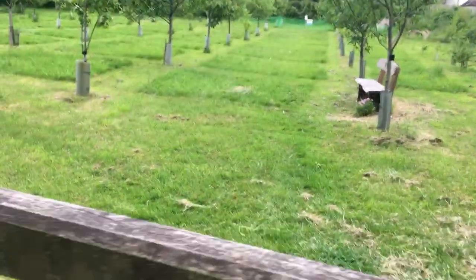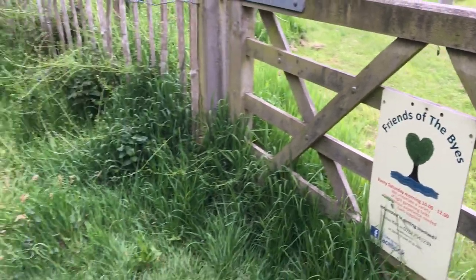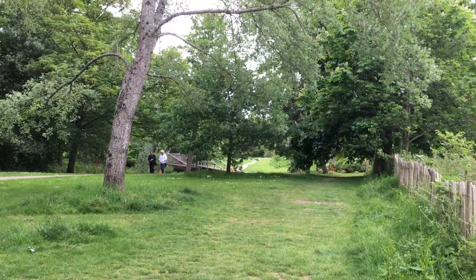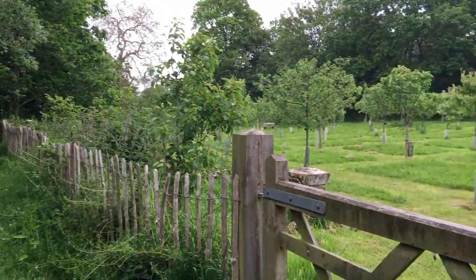I've just discovered this place here — as you can see, it's called Friends of the Bites — so that's a lovely part of the world. My mother has loved to come here for many, many years, and I've only started bringing her here very recently. So let's have a look inside.